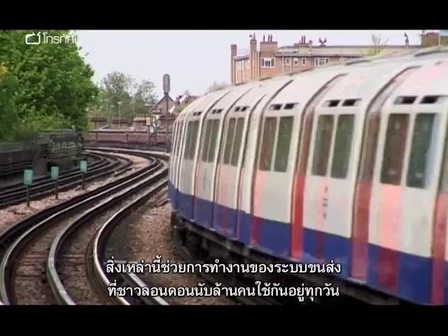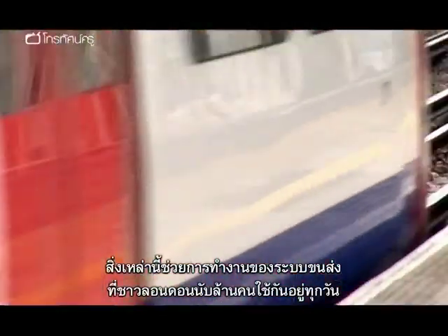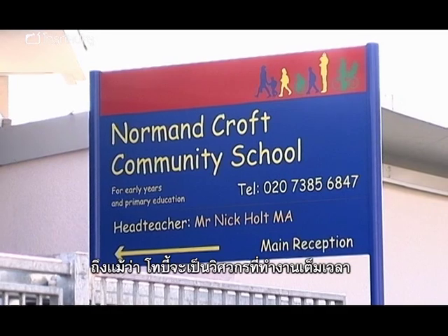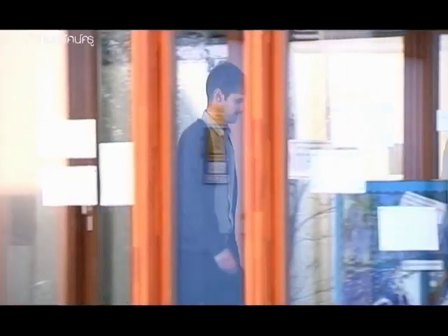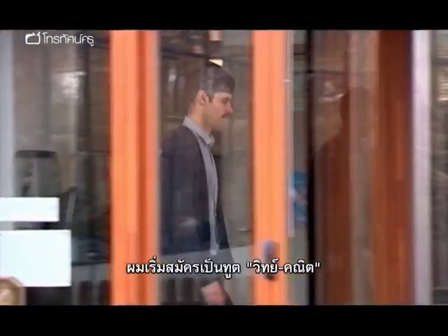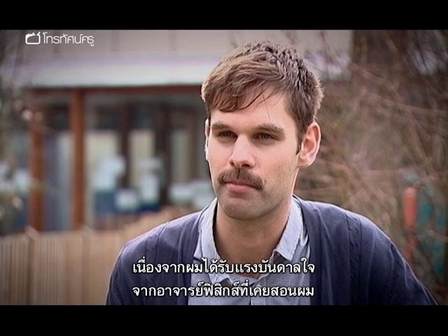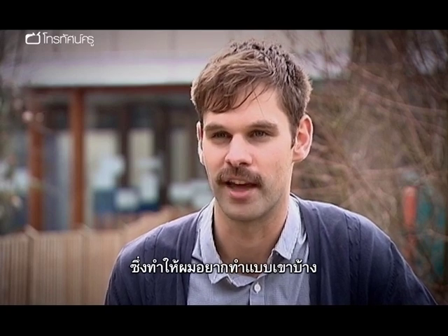All this work helps in the running of a transport system used by millions of Londoners every day. Although Toby is a full-time engineer, he's passionate about inspiring young people about STEM subjects. He initially applied to be a STEM Ambassador because he was inspired by one of his previous physics teachers — he really enjoyed his lessons and the way he brought them to life, and wanted to try and do the same thing.